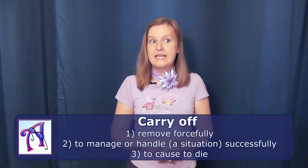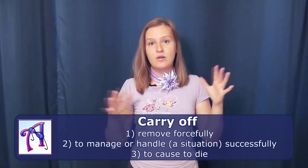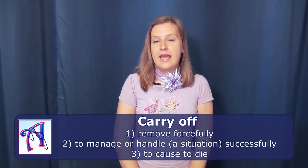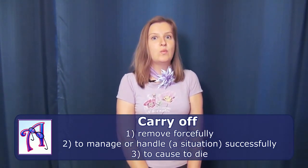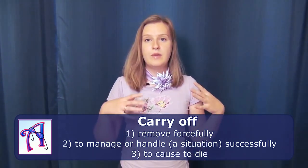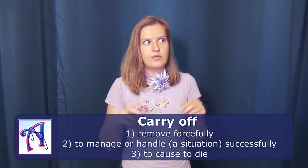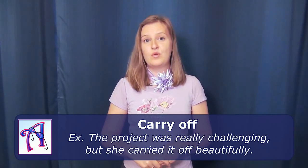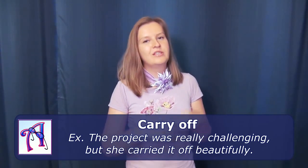The second phrasal verb for today is to carry off. It can also mean to remove forcefully — this is more or less a literal meaning. But carry off can also be understood as to win, or to handle and manage something successfully. Or to cause to die. For example: the project was really challenging but she carried it off beautifully.